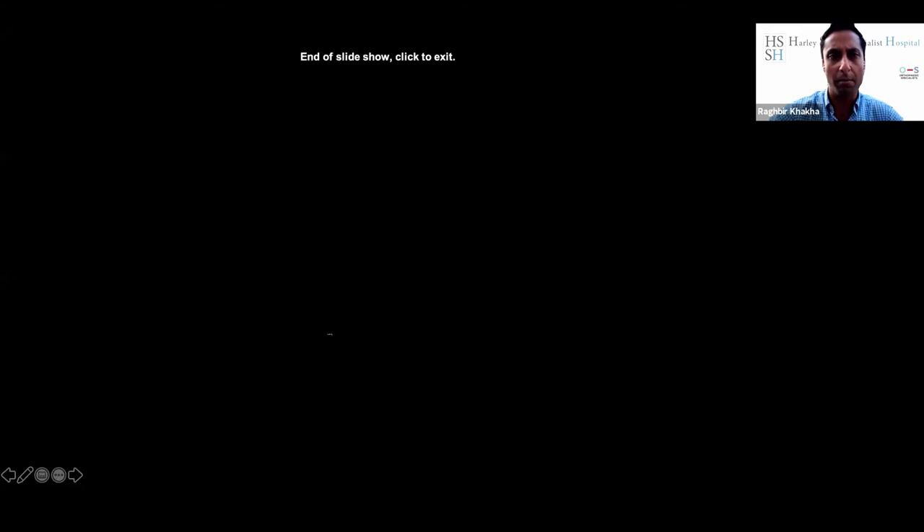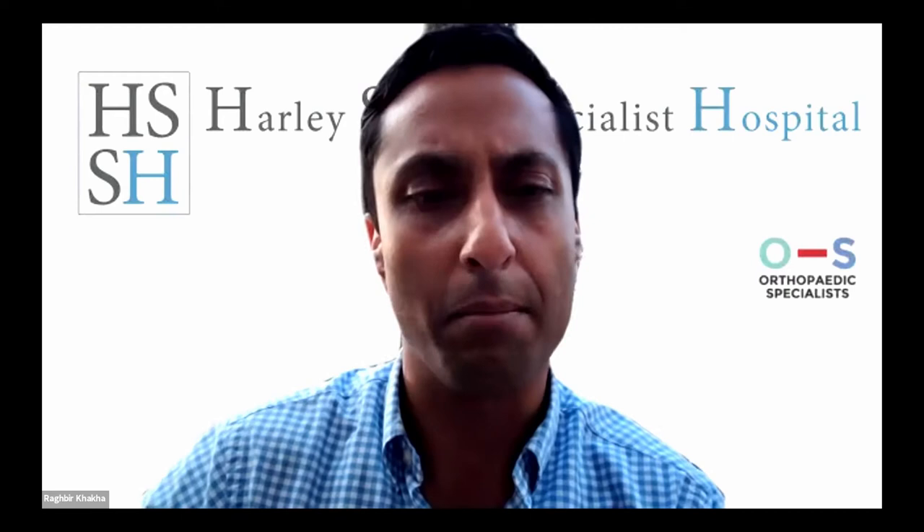Tonight's talk is going to be about modern pathways in hip osteoarthritis: when to refer, treatment options, and latest minimally invasive surgery. It's going to be given by Dr. Christian Clay, who's part of Orthopaedic Specialists and part of the team with myself and Professor Adrian Wilson. Adrian's also going to be joining us on the panel this evening.